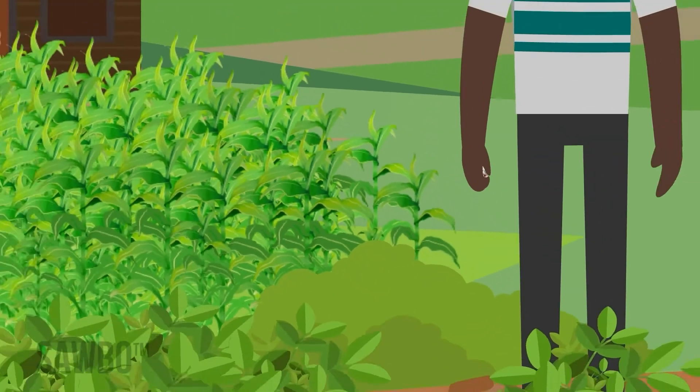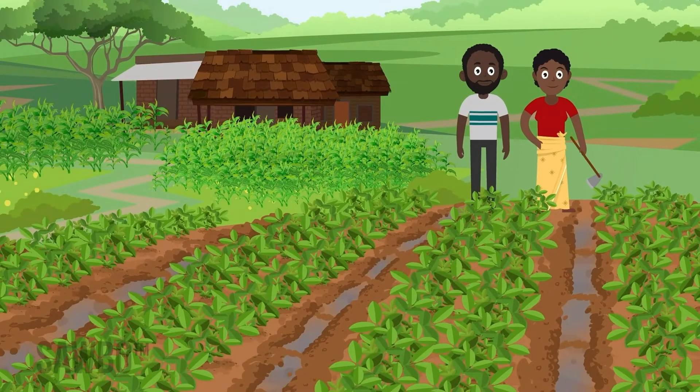Fungus spores or seeds are everywhere, especially in the soil. So we do what we can to avoid conditions that allow the fungus to attack groundnut and produce aflatoxin.